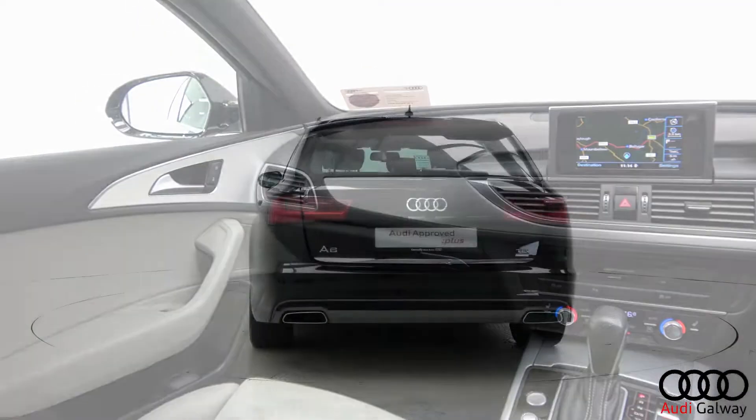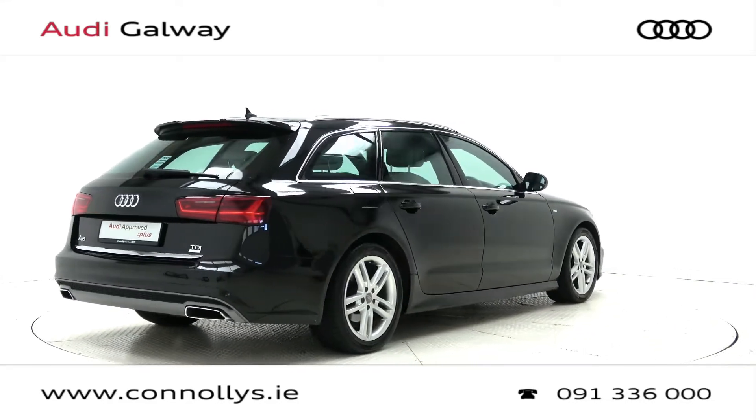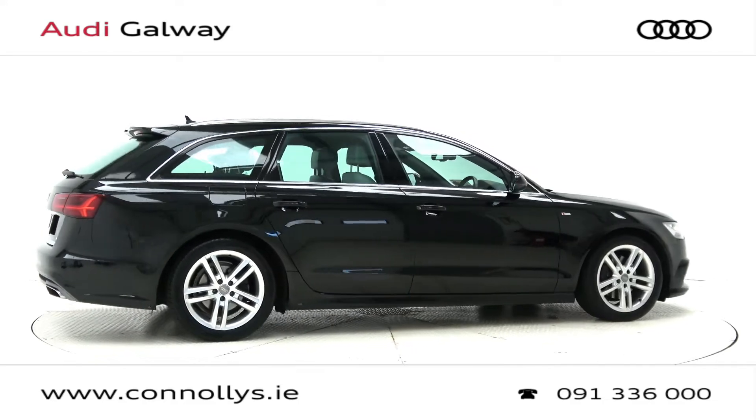For more information on this car or to arrange a test drive, contact our sales team on 091 336000. Visit us at our showroom located in Briar Hill, Galway, or check out our website at conleys.ie.